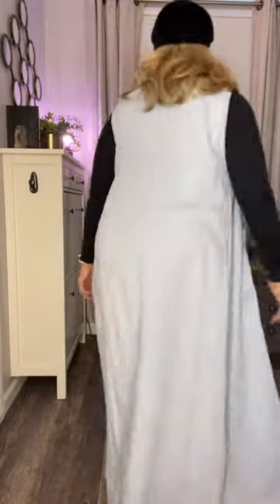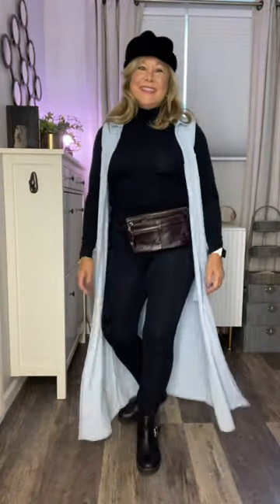For this next casual outfit, I changed out the boots to short boots, leggings, a turtleneck, a belt bag and a hat. I used the dress as a duster, and this makes it the perfect dress to take whenever I'm traveling summer to fall.